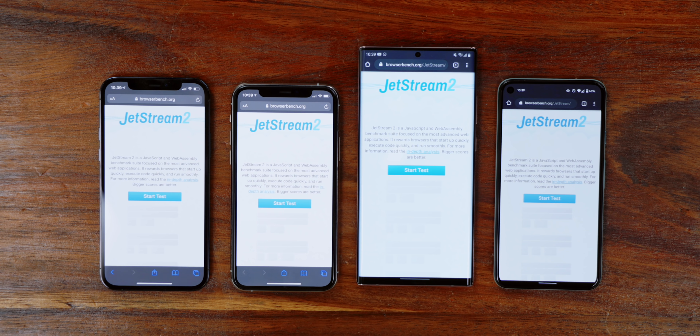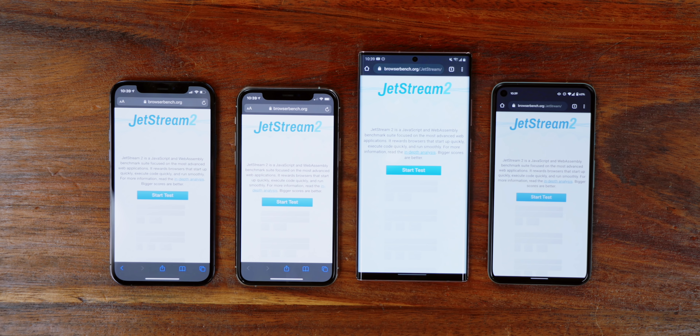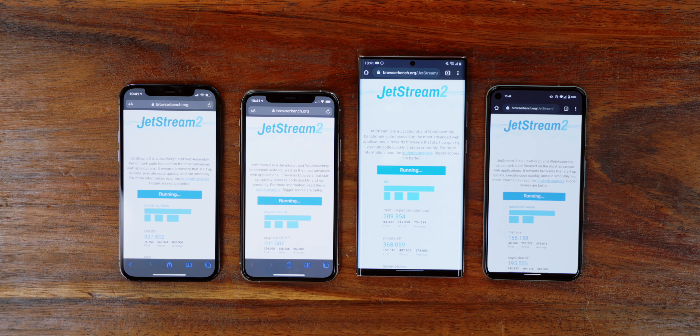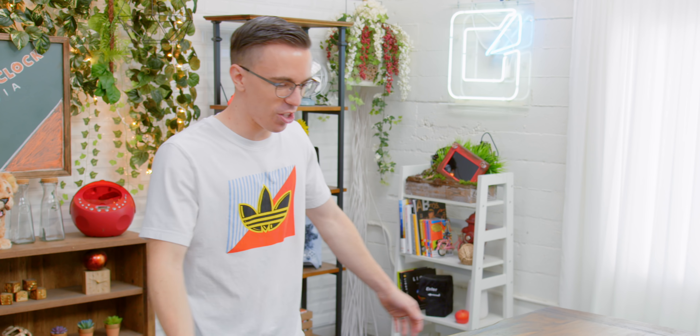Next up, we have a benchmark a little more tailored toward actual web performance — Jetstream 2. It runs a series of different tests and gives you a final score, giving you a much better sense of how performant these devices are when it comes to things like web pages, which are pretty much everywhere in apps these days. It's funny looking at these phones — it's just how massive the Note 20 really is. I feel like I'm over big phones in 2020. I want the small boys.